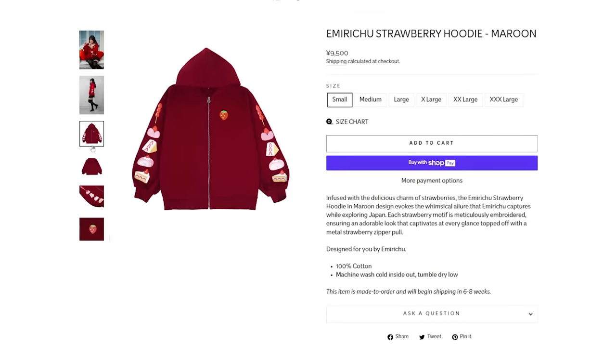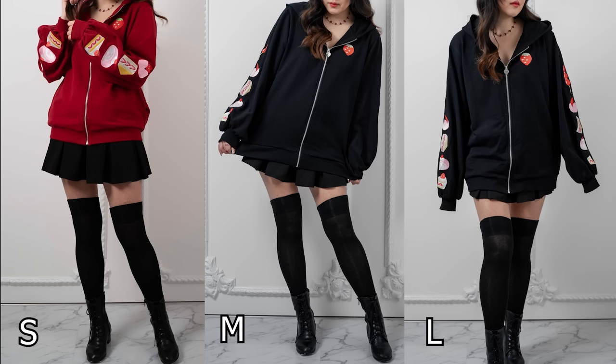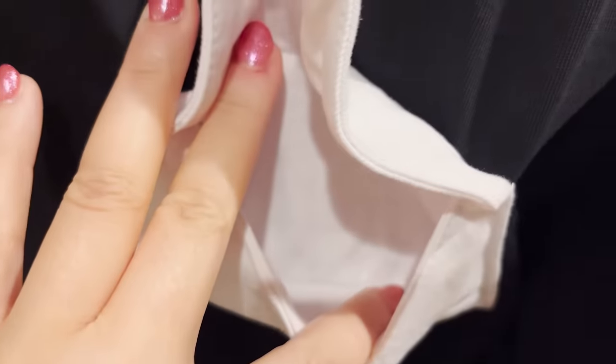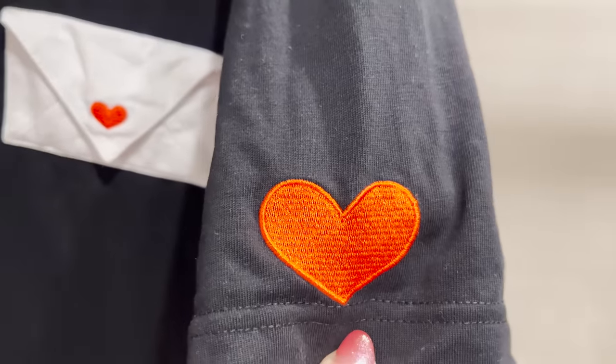It comes in the colors red and black and for reference I'm 5'6 and this is how the size small, medium and large fit on me. I also designed this love letter t-shirt that also works like a functional pocket and on the back there's a design that I drew with little embroidered hearts on the sleeves.